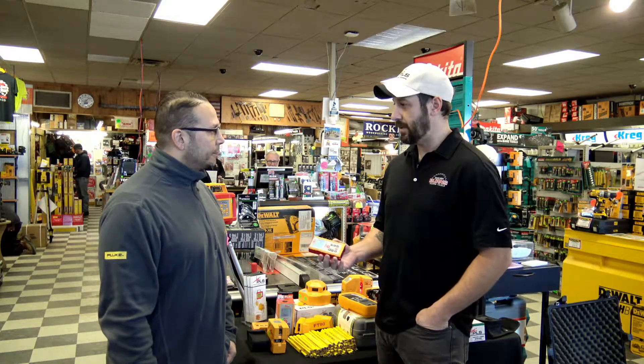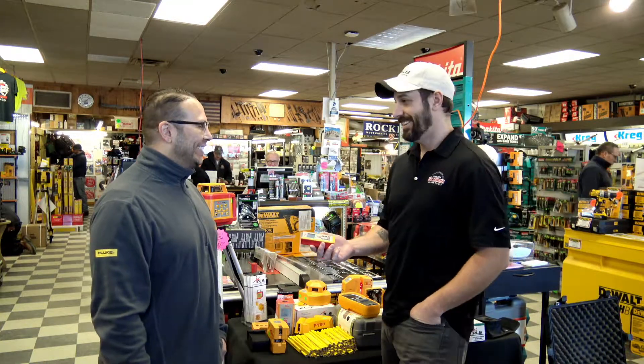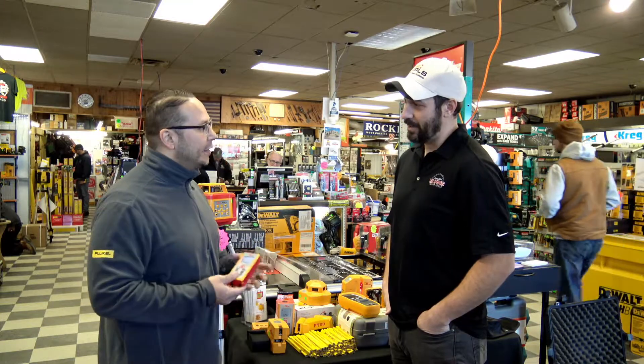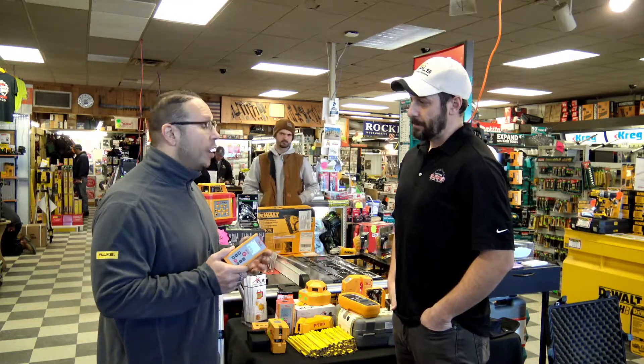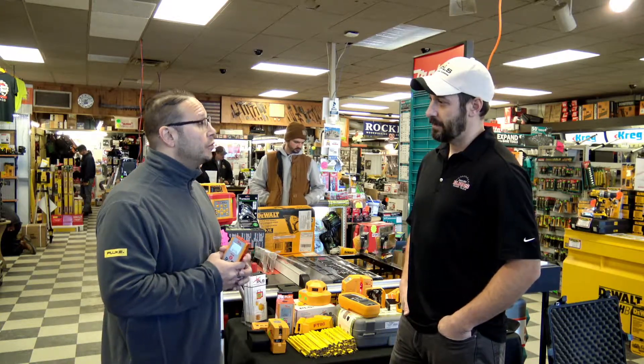So this kind of does everything that I need. This must be crazy expensive though, right? Because lasers — you know, they cost thousands of dollars, right? Well, laser technology has gone down significantly in price, especially this century. It used to be hundreds, it used to get into the thousands, and now they're just so much more affordable.